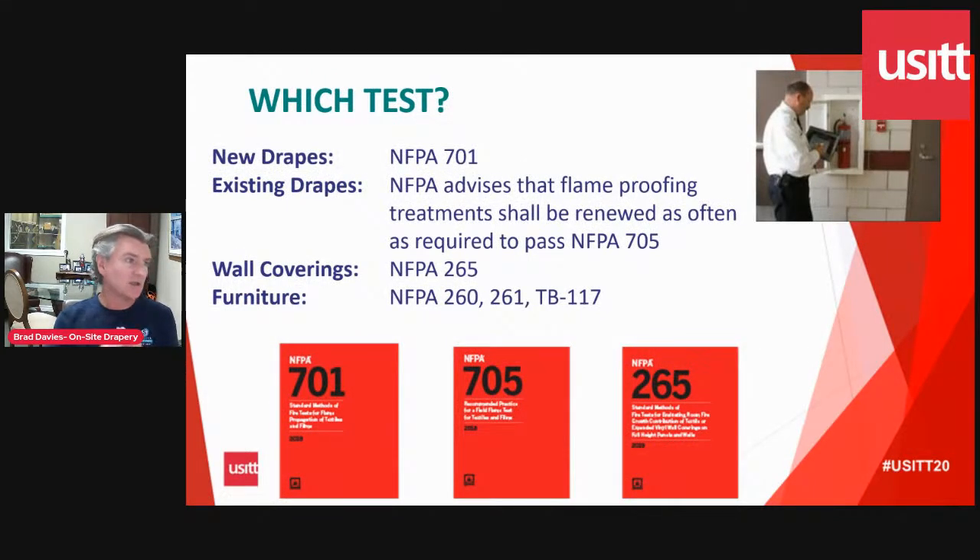The next question is which test. The NFPA specifies NFPA 701 as the most common standard referenced in fire codes across America. In Canada, the fire code is the CAN/UL S109. When you buy new drapes, it's the 701. You should be careful to ask the drape manufacturer to issue that certificate — oftentimes those certificates are not delivered by vendors, and when the fire department comes looking for it, you can't get your hands on it. Most professional stage drape vendors will know this and readily hand it to you. On a go-forward basis, the NFPA advises that existing draperies should be checked and required to pass NFPA 705.